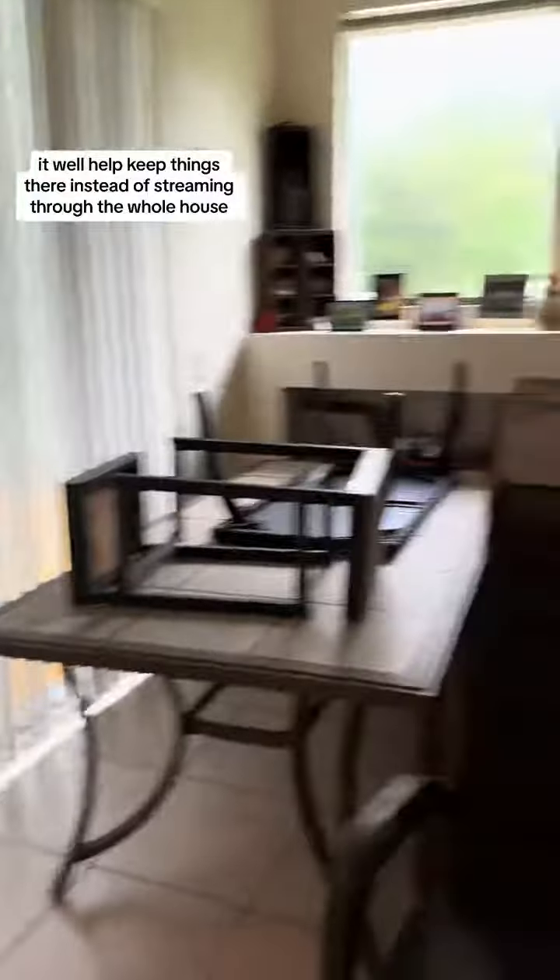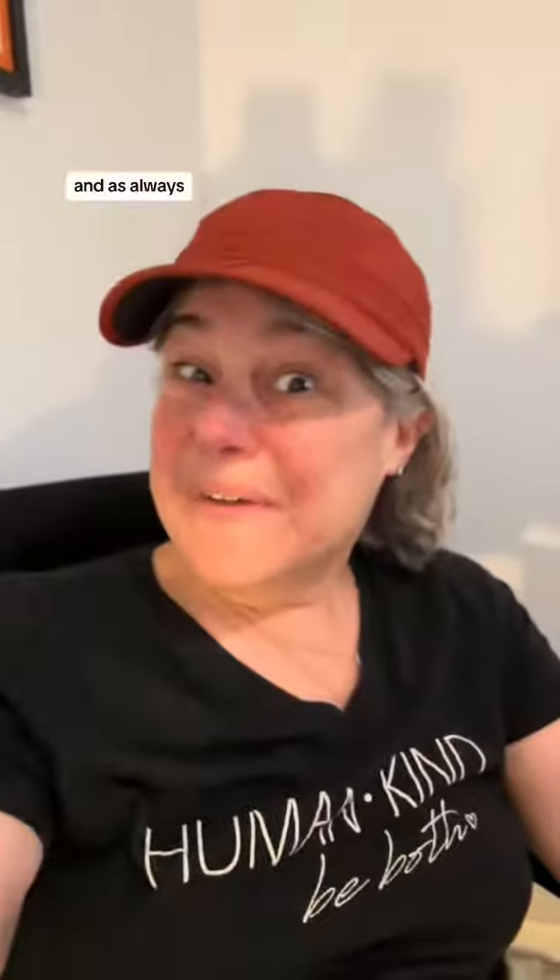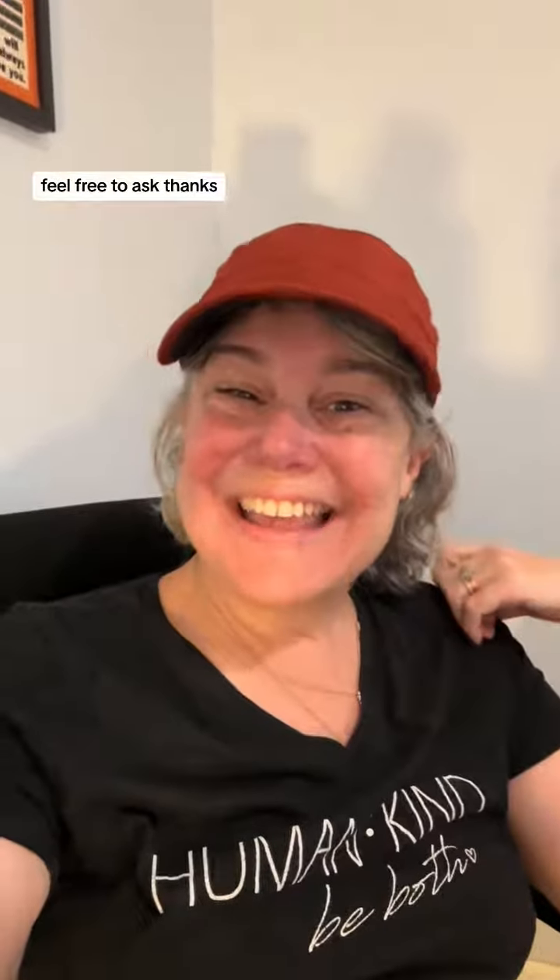I'm waiting till this afternoon to go to the warehouse, but according to all the cameras I've looked at, everything looks good there too. As always, if you have any questions, feel free to ask. Thanks!